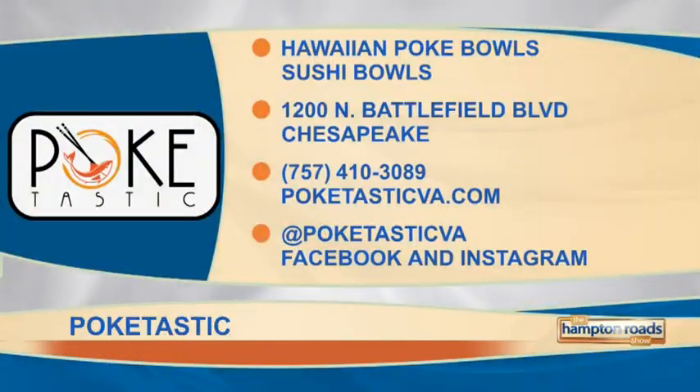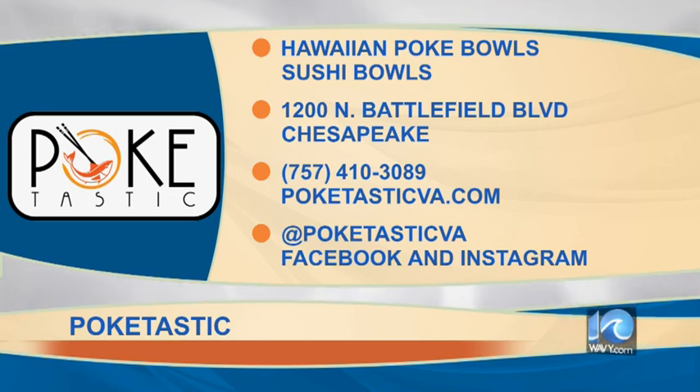Kevin Yang from Poketastic — let me give you some information. Poketastic is located at 1200 North Battlefield Boulevard, number 101 in Chesapeake. You can give them a call at 757-410-3089. Find them online at poketasticva.com. They're on Facebook and Instagram at poketasticva. Go to the website and check out all the options because it's amazing. Kevin Yang, good job on your Hampton Road Show debut. Thank you so much — shout out to my parents, you raised me well, taught me everything I know.